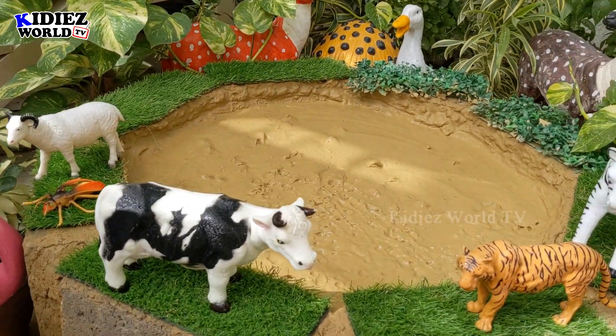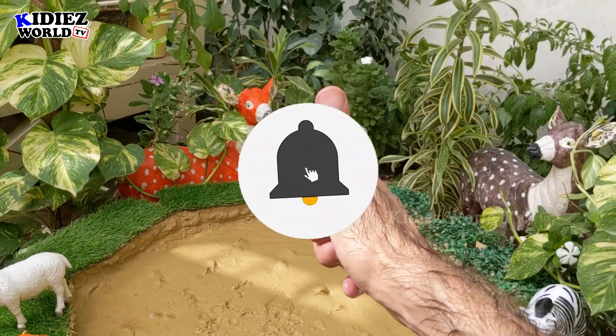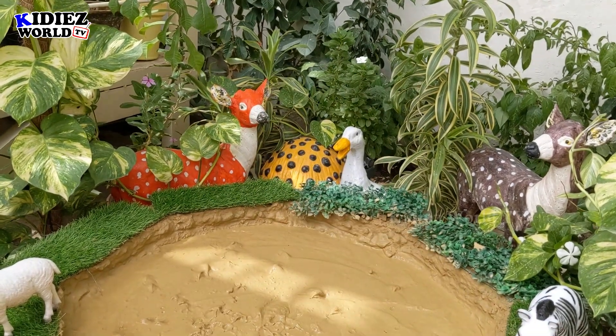Everything is clean! So this is it from today. I hope you liked this new format video. Please subscribe to the channel. Thank you so much, friends. Take care, bye bye!